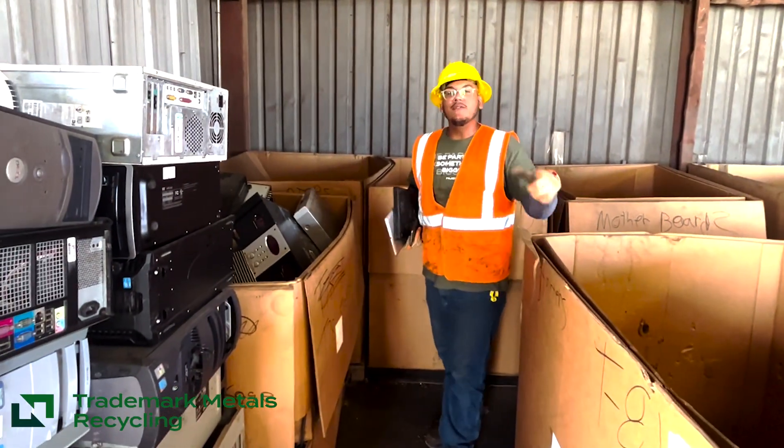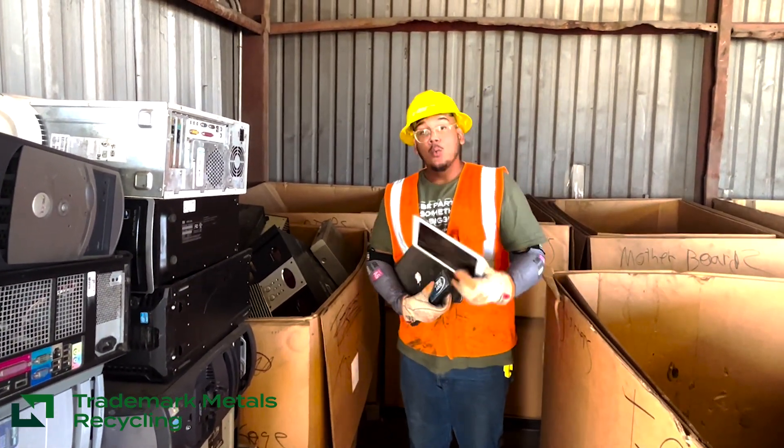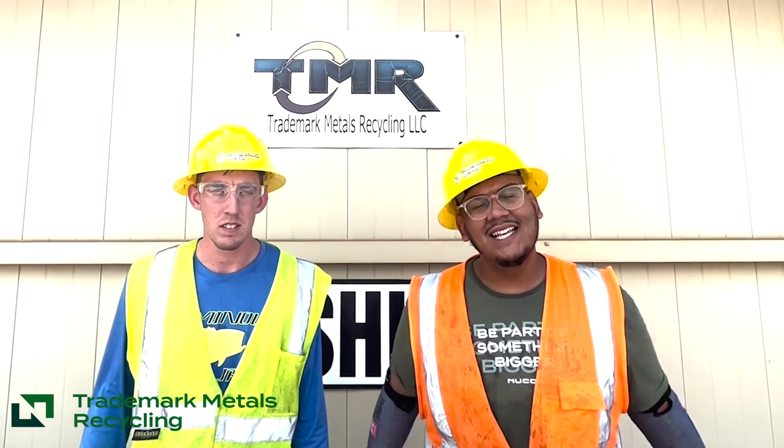So here at TMR we can recycle your everyday devices like phones, laptops, tablets — we take it all. Alright guys, thanks for watching.